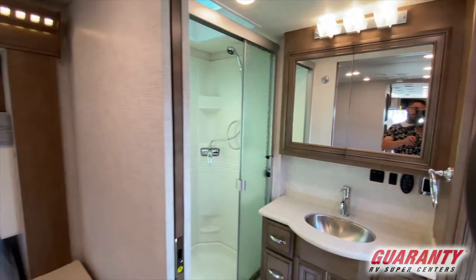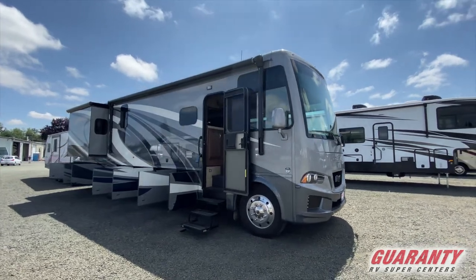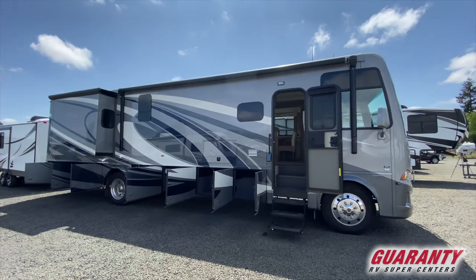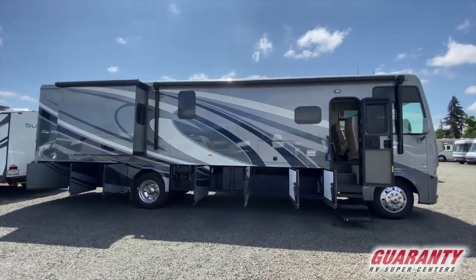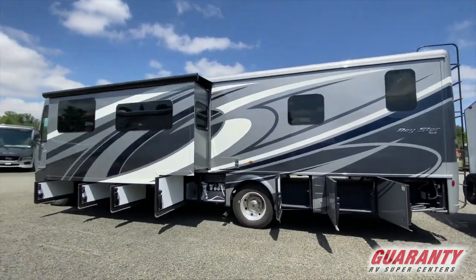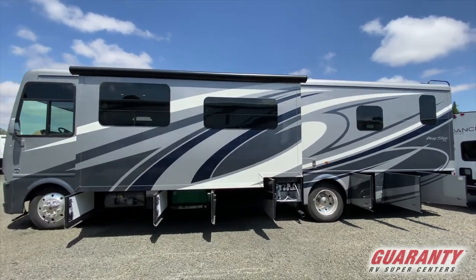On the outside of the Bay Star, you've got a very nice long awning for your front patio, an outside TV, and this model is a two-slider with tons of storage. You also have frameless tinted windows all the way around the coach.